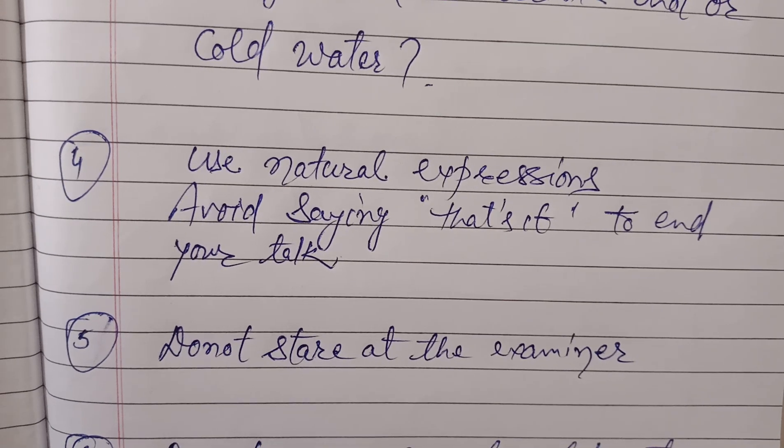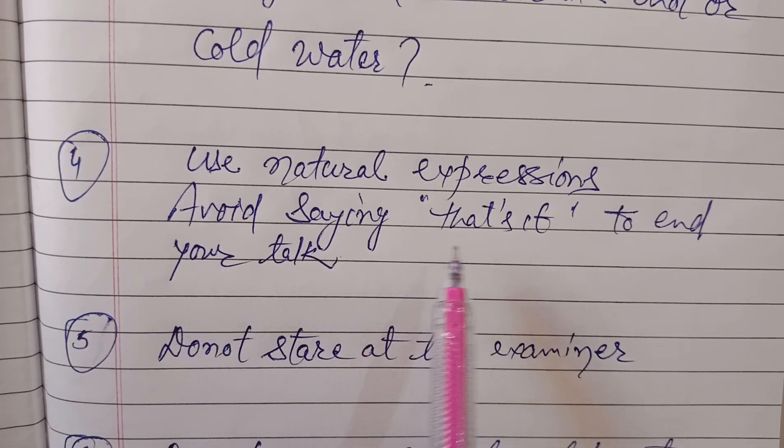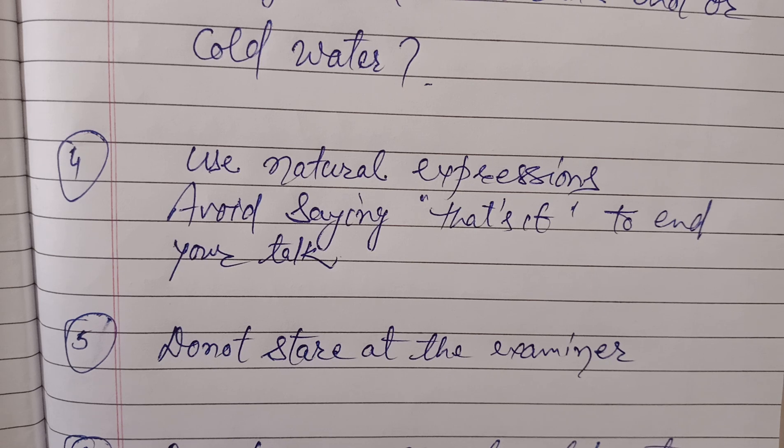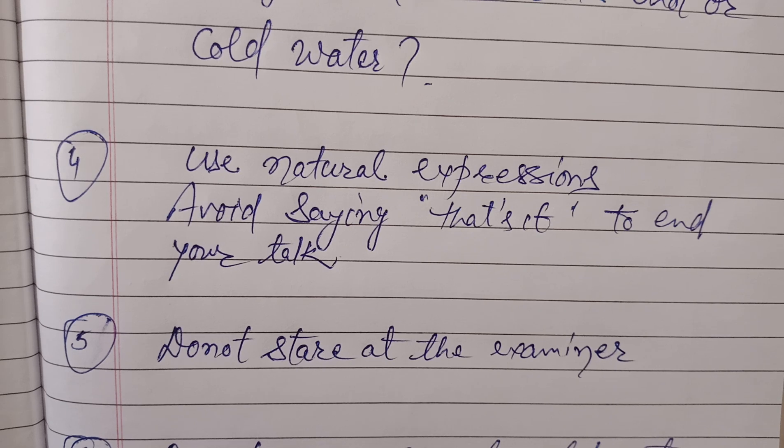Many students also use the phrase 'that's it' to end their answer. This is an unnatural way of finishing. The examiner can understand when you have finished your answer and he or she will ask the next question. So don't use the expression 'that's it' to signal you have finished. You should keep on speaking, and when the examiner realizes that you have given a sufficient answer, he or she will move on to the next question.